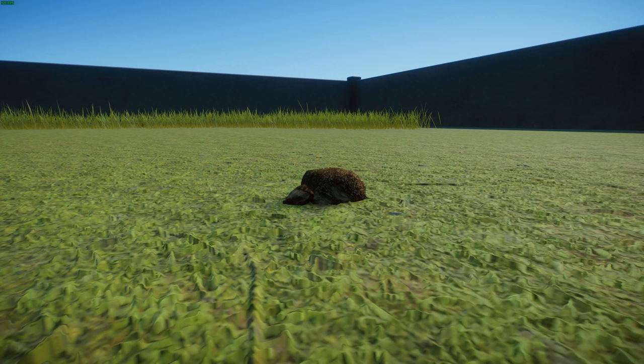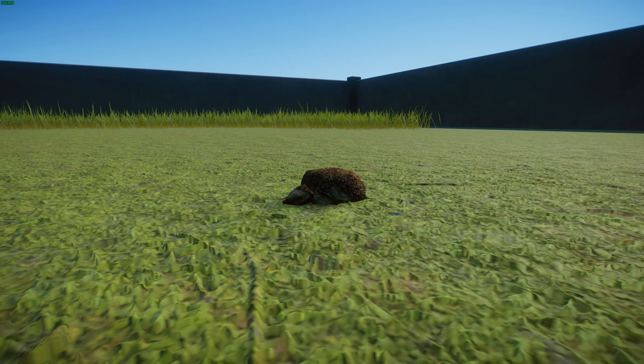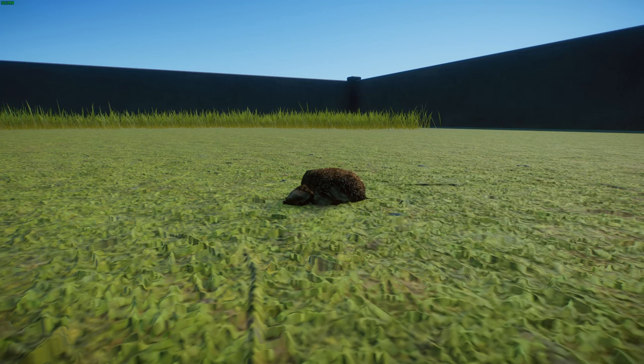The European Hedgehog, also known as the West European Hedgehog or the Common Hedgehog, is a hedgehog species native to Europe, from Iberia and Italy northwards to Scandinavia and westward into the British Isles. They're generally quite commonly found across all of Europe and they're a well-known species. Sadly, they have been put on decline in Great Britain, but overall their populations are doing quite well.